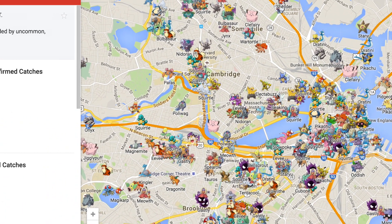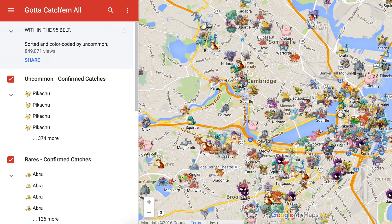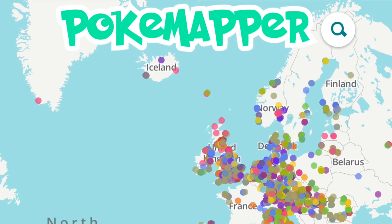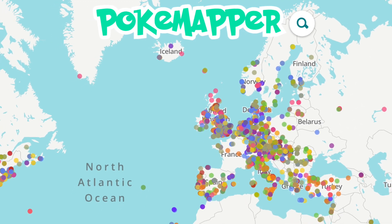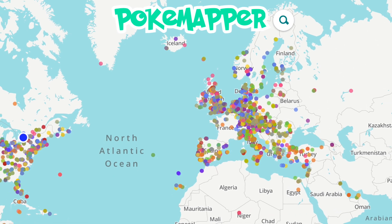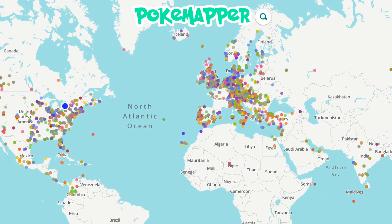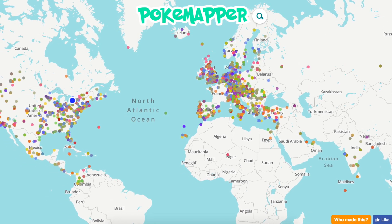We hope Go Catch Em All will expand in the future, but only residents of Massachusetts can currently make the most of this powerful Pokémon tracker. Now let's talk Poka Mapper — and yes, I'm pronouncing it Poka Mapper because it's just fun. It isn't as robust as Go Catch Em All, but it still offers decent tracking. Sorting options are fairly limited, and in rural areas there is a lack of coverage — even larger towns have pretty scant data. However, it is a worldwide map, so in spite of lacking filtering capabilities, it may be the only truly worldwide option.